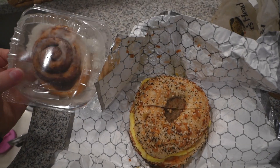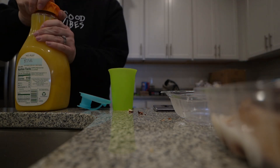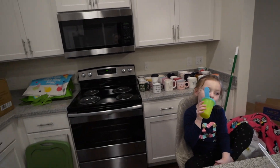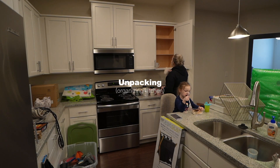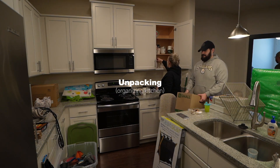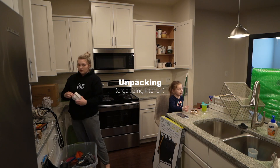We went to a little bagel place, grabbed a bagel and cinnamon roll. Seth got a bagel, then we went to a coffee shop, grabbed a nice coffee, and we're going to get back to work. We're going to put the coffee cups up and try to go through some more of this other stuff and get some things done.